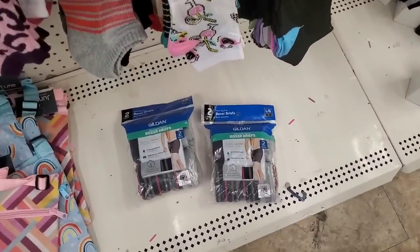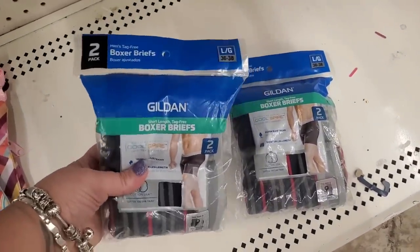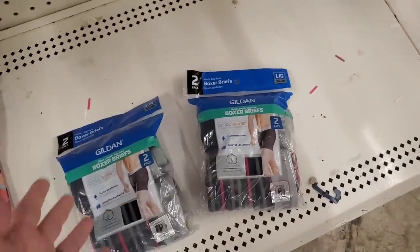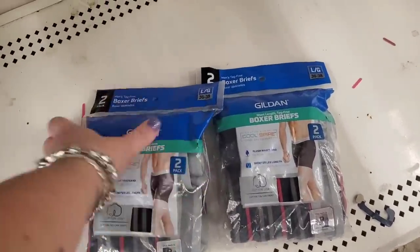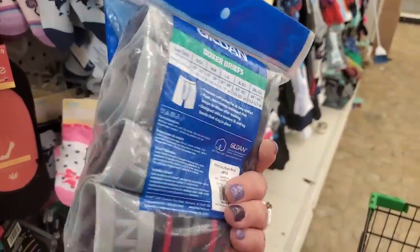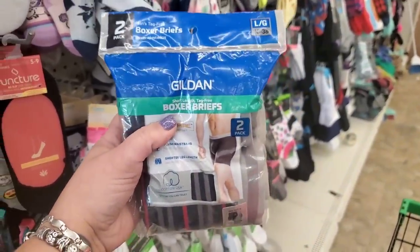I have been looking for Gildan Boxer Briefs for maybe two years and I'm happy to see these here in size large. For $1.25 you get two pairs — used to get a lot more, but I'll take two.